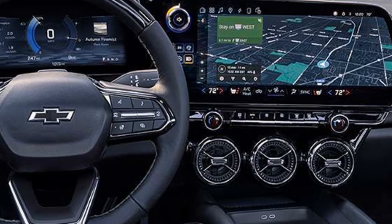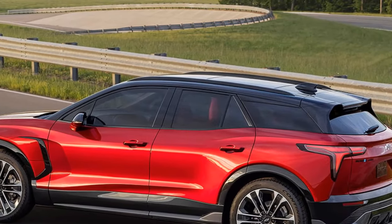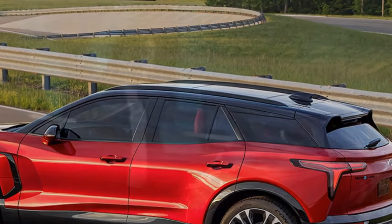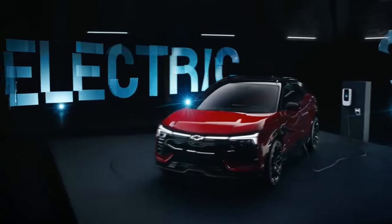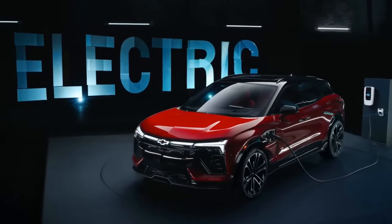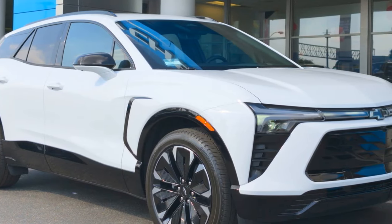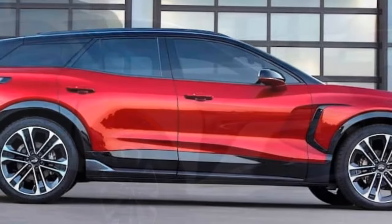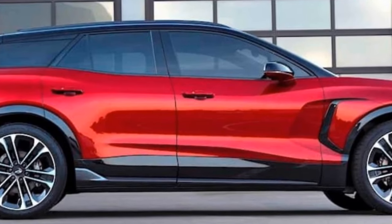The 2024 Chevy Blazer EV showcases GM's Ultium platform in its remarkable flexibility, offering small, medium, and large battery options, as well as front-wheel drive with a single front motor, two rear-wheel drive motor choices, and standard or performance all-wheel drive. Chevy aims to provide consumers with diverse options. For economical choices, younger buyers might go for the front-drive model with a smaller battery pack, still providing an estimated 247 miles of range.